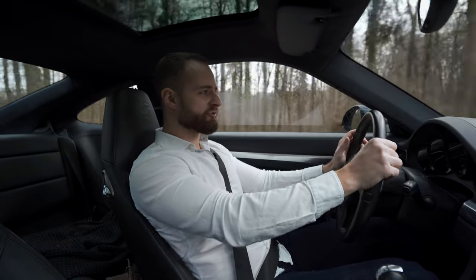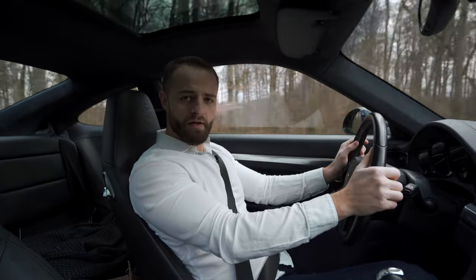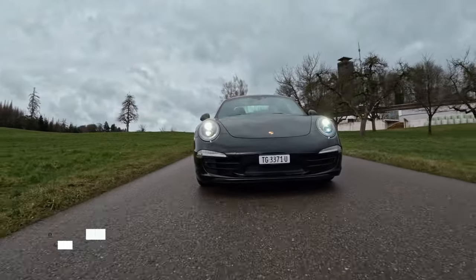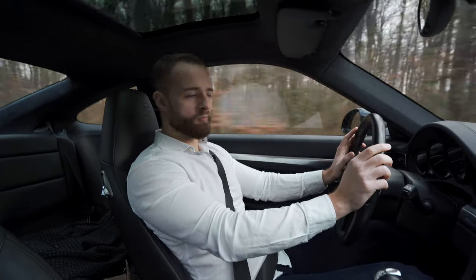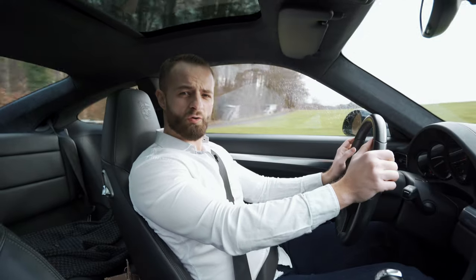Ladies and gentlemen, welcome to Aziz Drives. Today we have one of my most favorite cars of them all, the Porsche 911 991.1 in its absolute base form, the Carrera 4, the entrance Porsche with all-wheel drive.